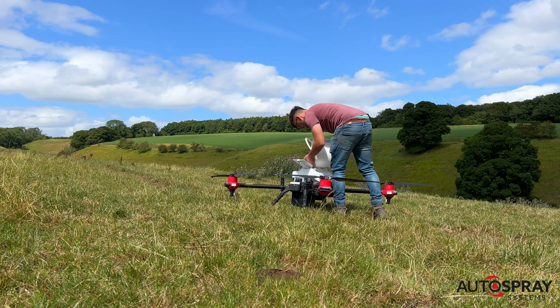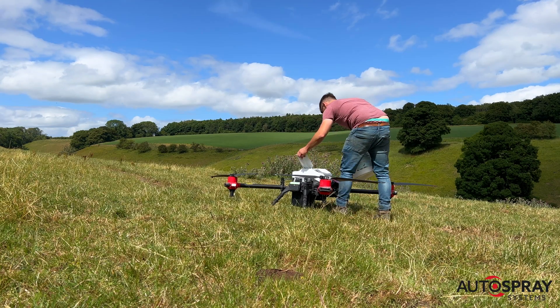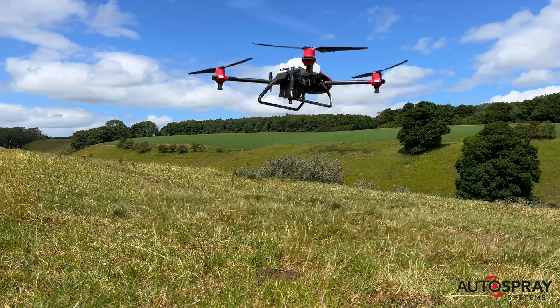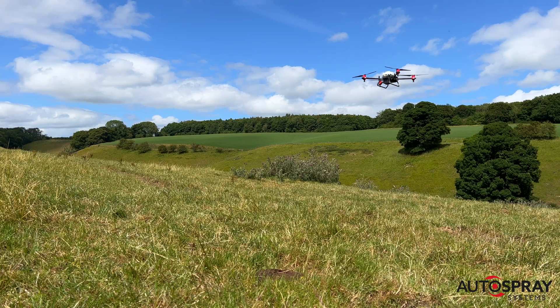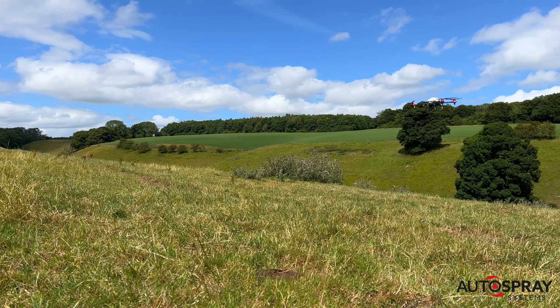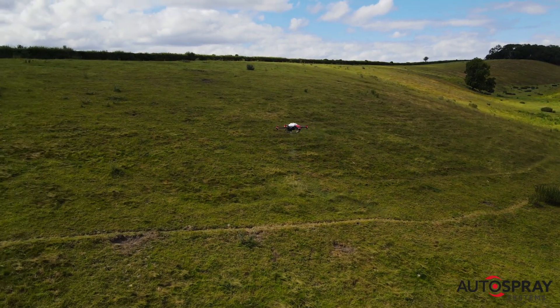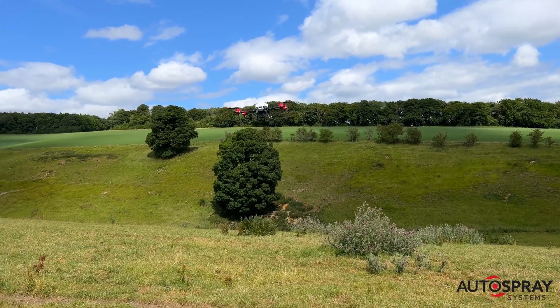This radar keeps the drone at a constant height above the ground, regardless of how undulating it may become. Once the route was set, we hit the go button and the drone went to work. In this case, we were applying 95 kilos of fertiliser per hectare, flying at 3 metres above the ground with a 4 metre spread width.